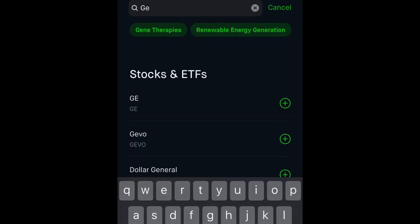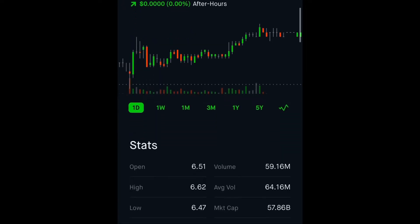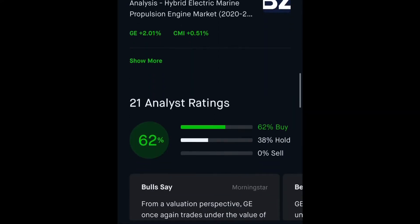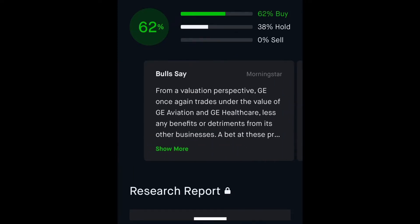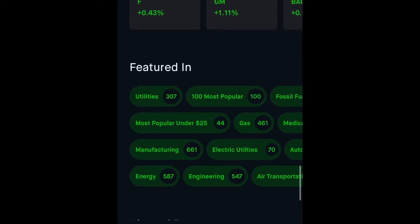Let's search GE — General Electric. This is how you find your stocks; you can add them to your watch list, or if you want to trade them, you click on them. This gives you all the information on GE — the basic stats, some news at the bottom. Robinhood also has analyst ratings and information on the overall bullish and bearish sentiment. About 62 percent buy for General Electric at this price. You also have research reports and earnings.